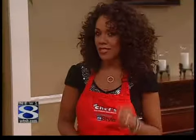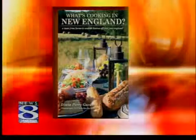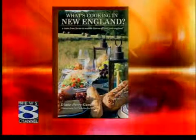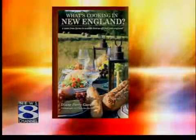Our next guest is a cookbook author, mom, and entrepreneur. She says on her blog that it's just before noontime. Diane Gardner is author of the book What's Cooking in New England? She's here to share one of the recipes in that book today. Welcome back, Diane. Good to have you. Thank you so much for having me back. I'm so excited to be here again.